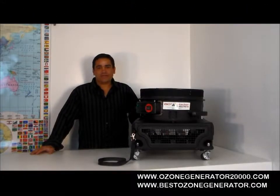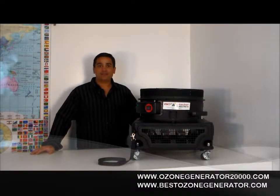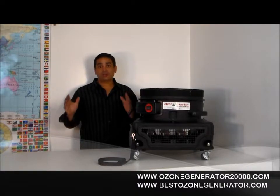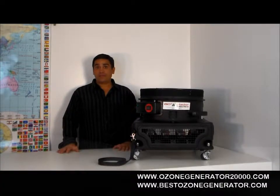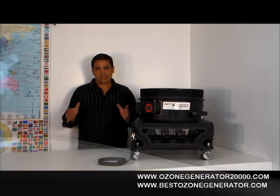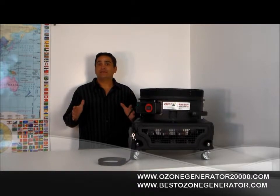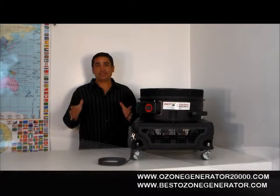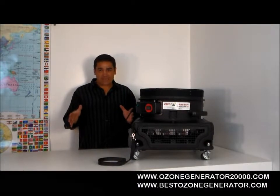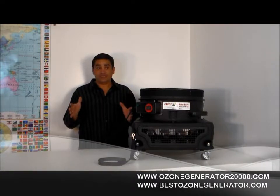Hi folks, it's Charles and I'm the product developer at the home of the Bioblaster Ozone Machines. Today I'm here to talk about big ozone gas. What do I mean by big ozone? When you've got a huge project to do or you're trying to do a project in rapid time, the amount of gas that you can generate inside the space in the shortest amount of time possible gets the job done.